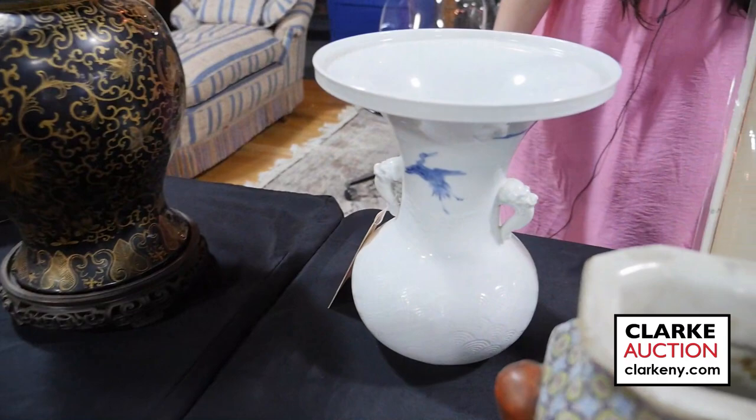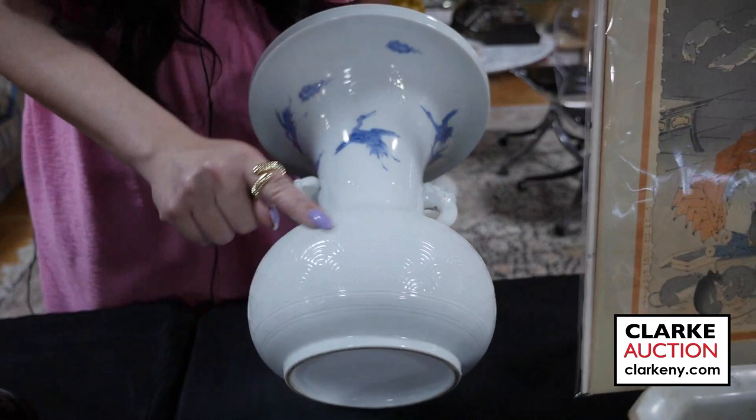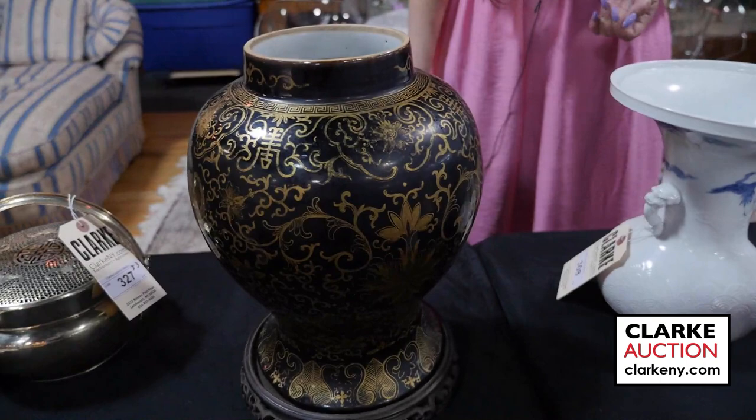This is one of again our Japanese collector's works and we have several of these coming up in our June auction. So this is just the beginning of this estate. You can see the beautiful incised decoration, the flying cranes, and the shishi handles. Really quite nice at a thousand to fifteen hundred.